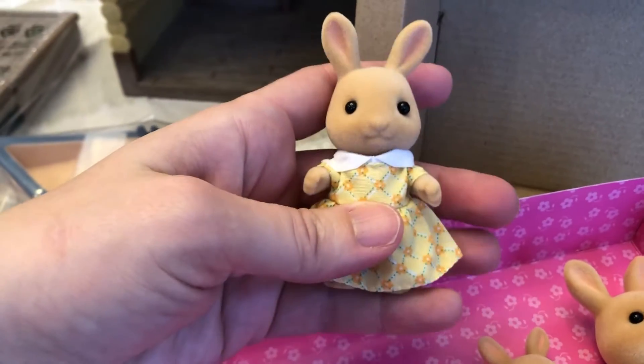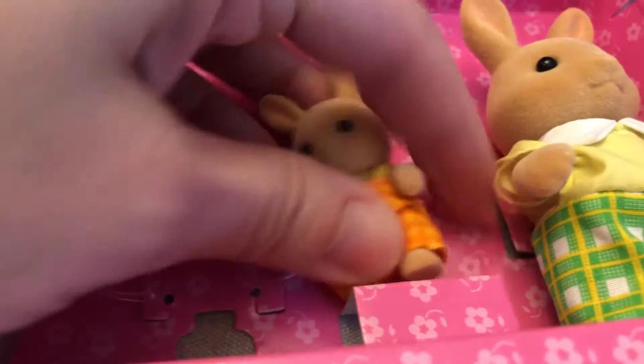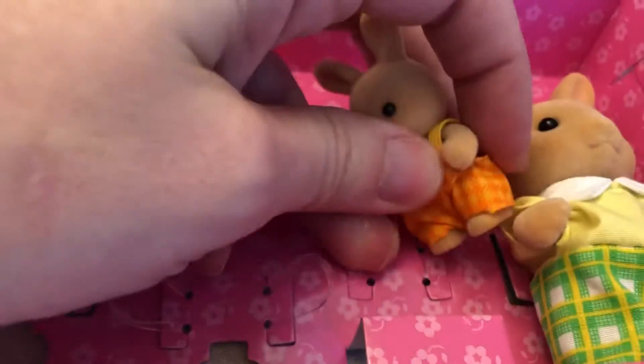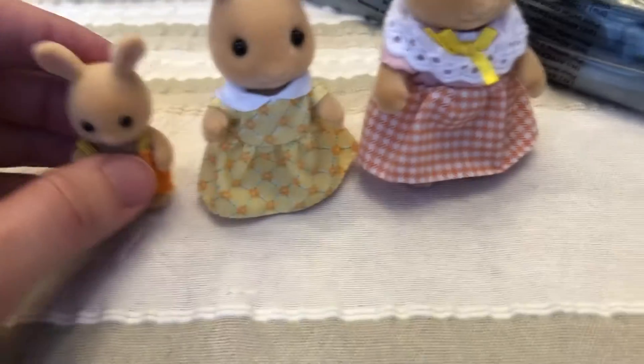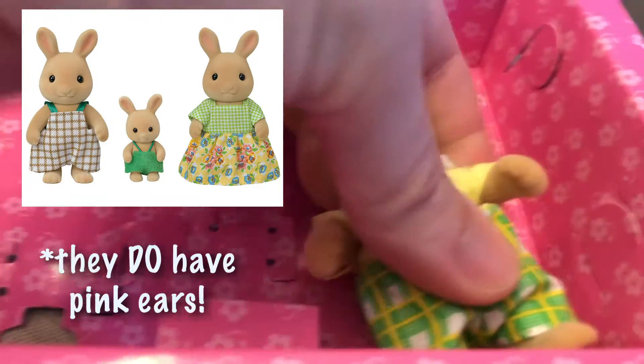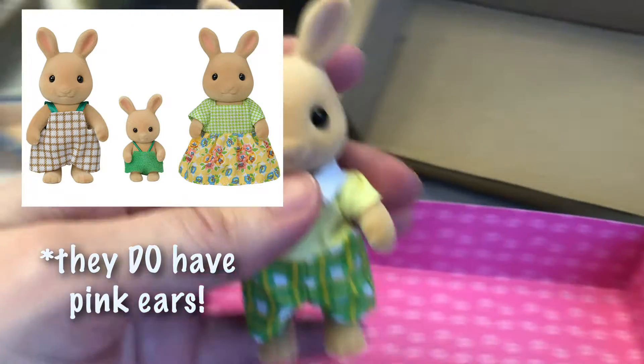If anyone knows the name of this family or what kind of bunnies these are, I would love to know. I didn't notice it on the package and I'm just not familiar with this family. They look similar in color to an Easy Buy family of bunnies — a family of three — but I didn't recall seeing the pink in the ear of the Easy Buy ones of this color.